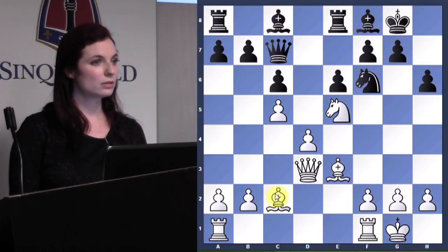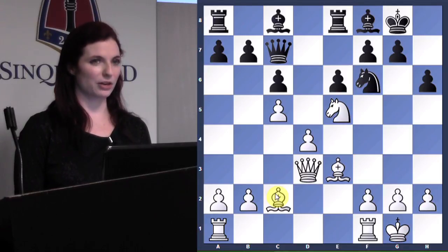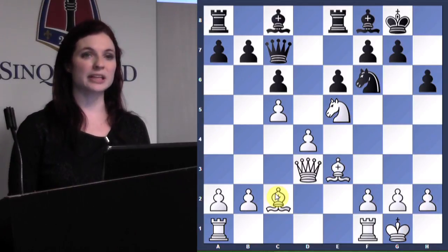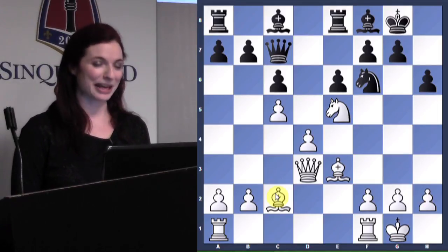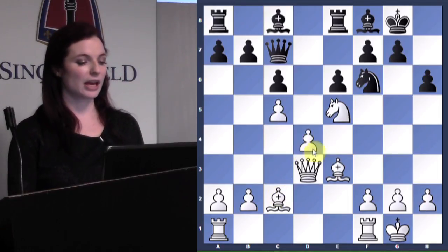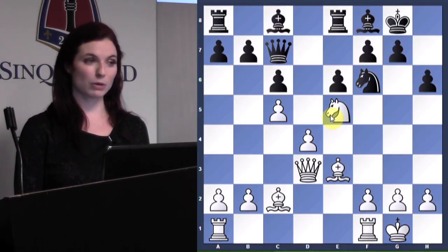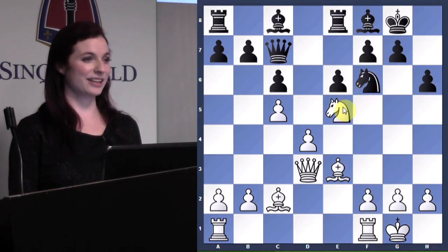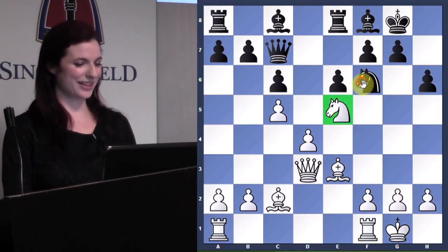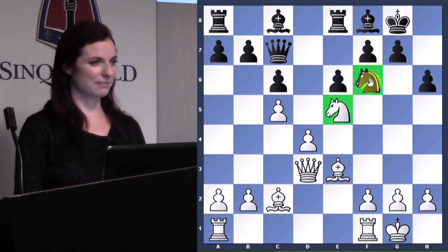Isabel suggested: distract the knight on f6 and mate on f7 — excellent! We also call that removal of the defender, or decoy. It has a lot of names because it's a pretty common tactic — getting rid of a defender so that we can deliver checkmate or take another piece. How would you do that, Isabel? You want to distract this knight with this knight — you can move this knight to a square that distracts it. Just put all the pieces of the puzzle together.